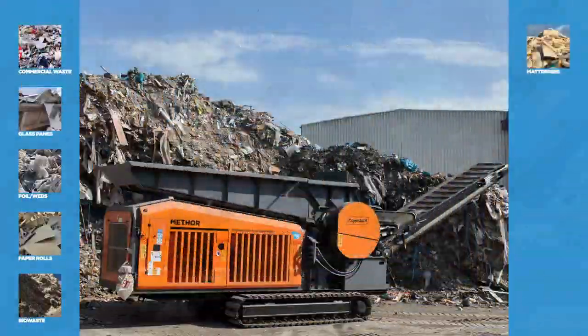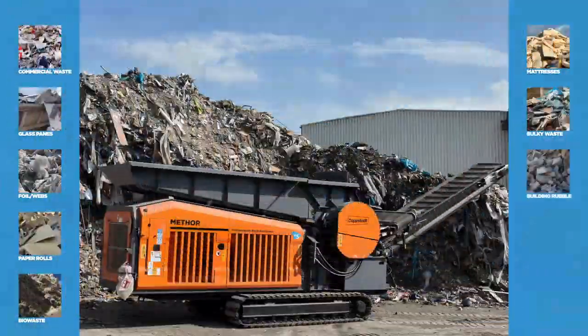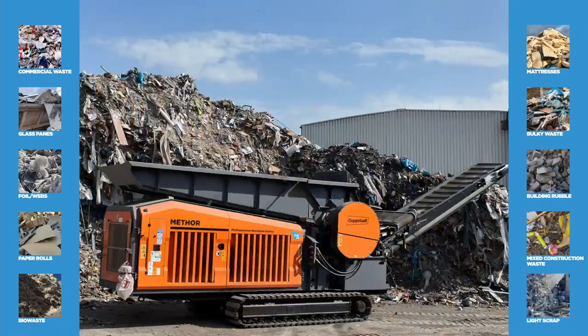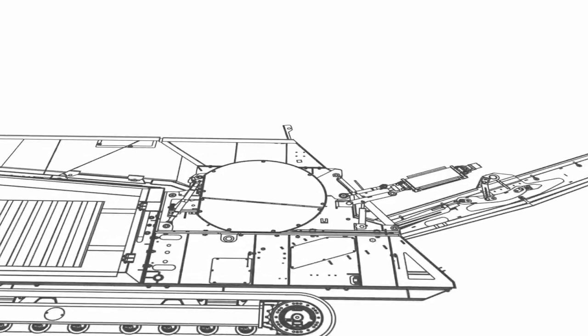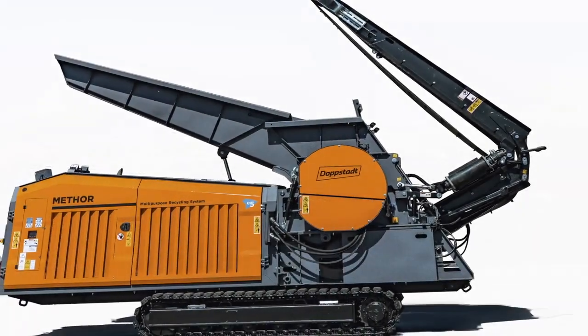Both smaller volume flows and special fractions can be processed quickly and efficiently. At Doppstadt, we have adapted to our customers' requirements and developed a completely new design without compromising. The aim was not to create another shredder, but a multi-purpose recycling system.